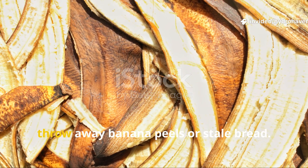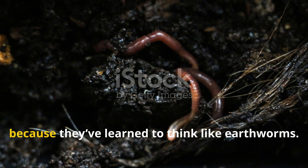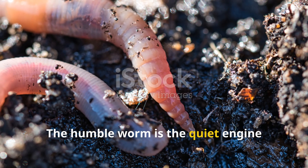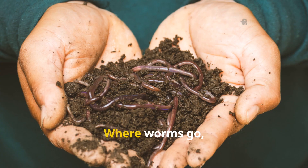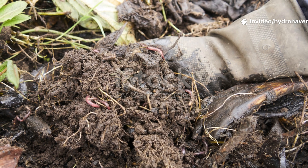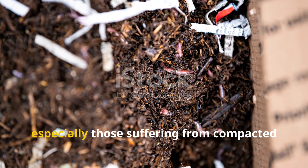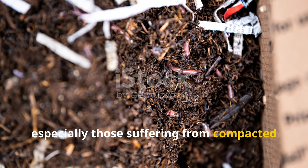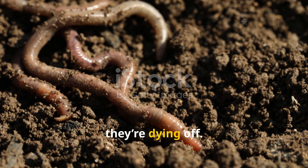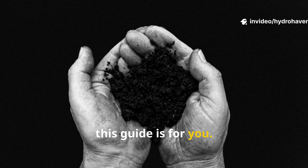There's a reason old gardeners never throw away banana peels or stale bread. It's not because they're frugal — it's because they've learned to think like earthworms. The humble worm is the quiet engine behind the best gardens. Where worms go, fertility follows. But in most gardens today, especially those suffering from compacted or nutrient-dead soil, worms are missing, or worse, they're dying off. If your soil feels more like dry clay than soft cake, this guide is for you.